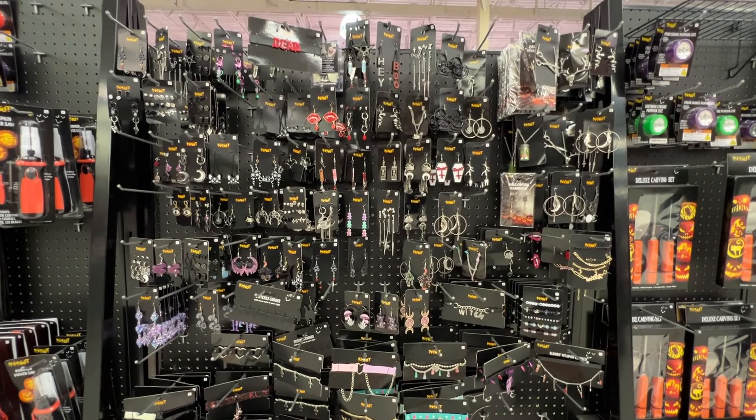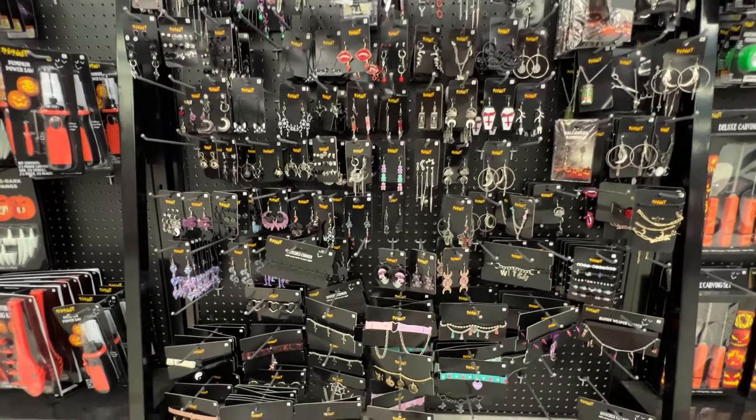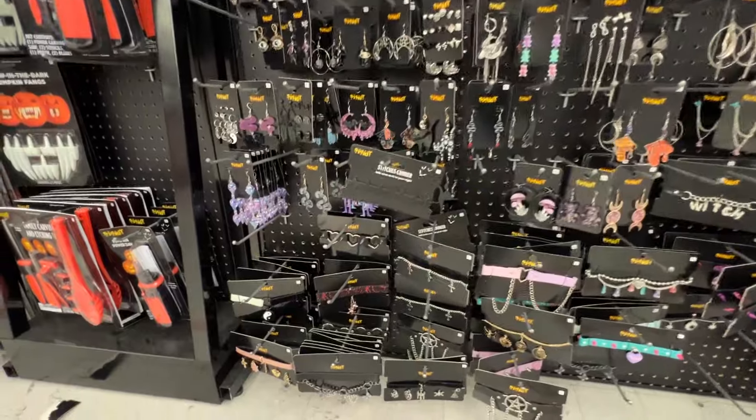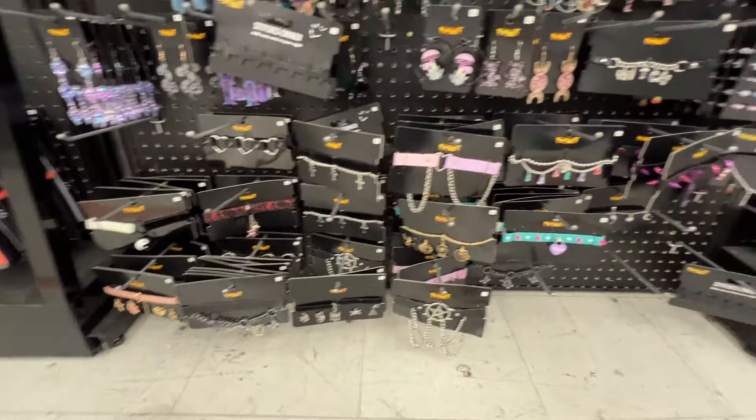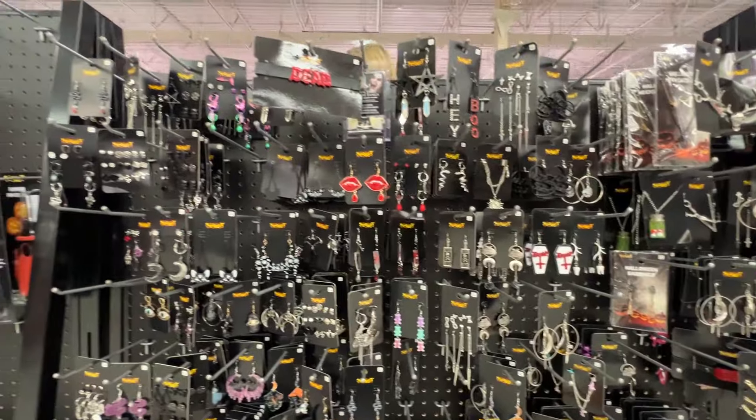All right, we've got to take a quick peek at the jewelry section. My wife is dressed as a cat every Halloween and she said she needs some kitty cat earrings. Not seeing any, but I'll dig through here and see if we get lucky.